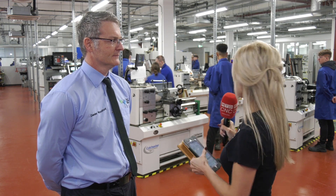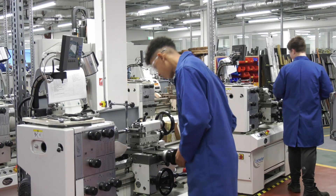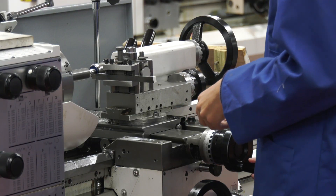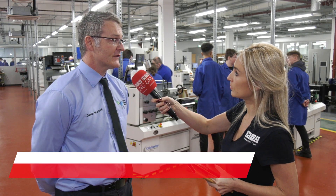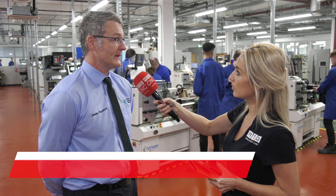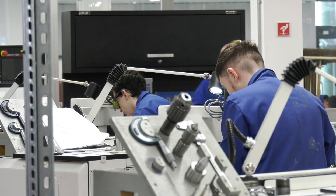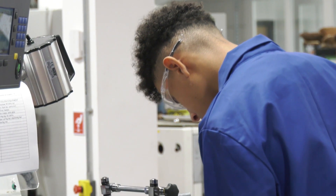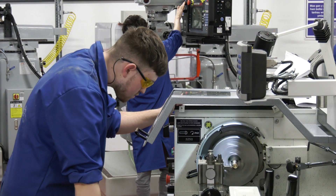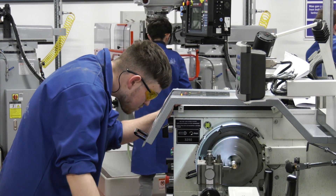So Damien, first tell me about the ages of all of your apprentices here and what courses you have to offer. We have school groups here, so 14 to 16, then 16 to 19, and then mature learners as well. The main course we offer is called Performing Engineering Operations, where they develop hand skills and then move on to two other bits of equipment which are the lathes and the millers.